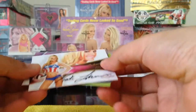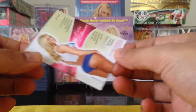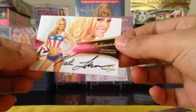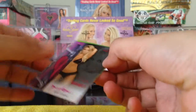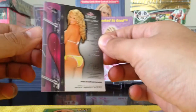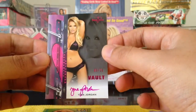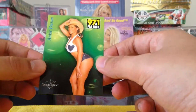Next we got Katie Lohmann, Bubble Gum. And next we got Tina Jordan, 3 of 25. I like Tina Jordan. Tina Jordan, 2012 Benchwarmer Vault. And our promo card is Anise Duran.